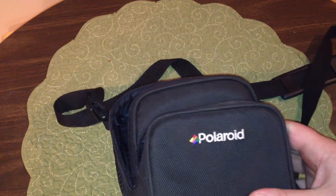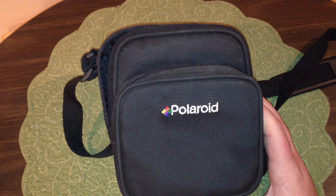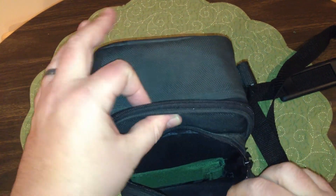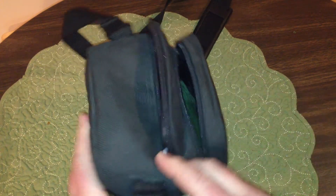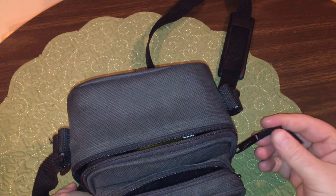This is one of my finds from Goodwill in my neighborhood — an old Polaroid camera case. It has a pretty large center compartment, another compartment in the front, and also a compartment in the rear. The fabric is pretty heavy and it's actually lined inside as well.